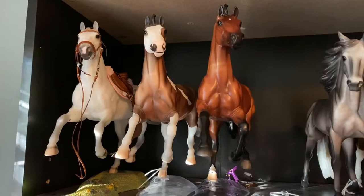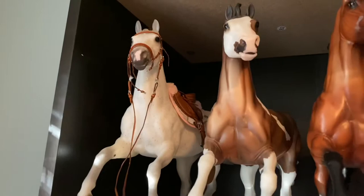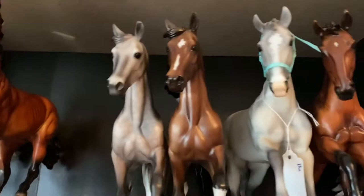The next shelf down, I have my Show Jumping Warmbloods. Over here I have Cedric, and this is the World Equestrian Games version, not the regular run version. He currently has on one of my tack sets, which I'll be sure to highlight in one of my later videos. Mon Gammon, and the new Briarfest 2020 celebration horse, Reggie. Got my two Bluegrass Bandits — my original Bluegrass Bandit, who I bought back in 2008 once she was released.